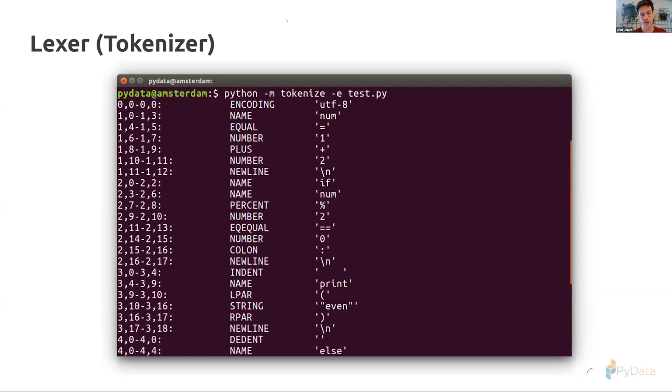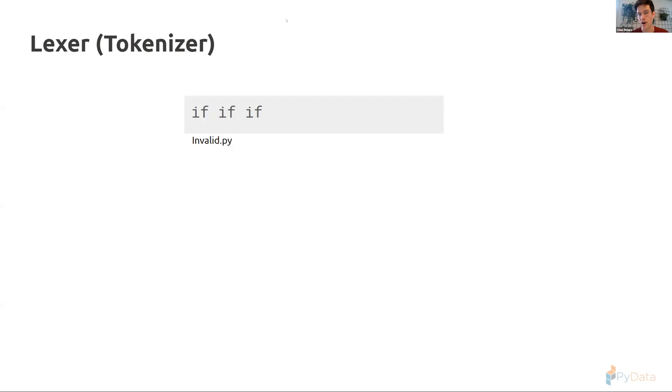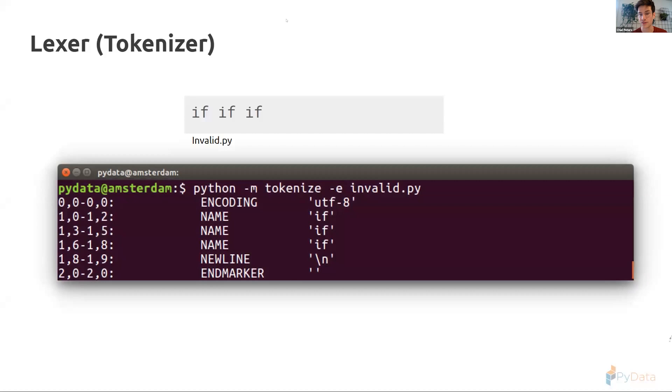Our tokenizer grabs our source code as a giant string and separates it into tokens. A token can be a name or an operator — these are predefined. The token also captures where in the line it occurs and at what character position, so debug information is available later. If we were to pass in an invalid statement like 'if if if', the tokenizer would be fine tokenizing it — it doesn't have the rules of the language, so it just gives back the sequence of tokens without checking validity.